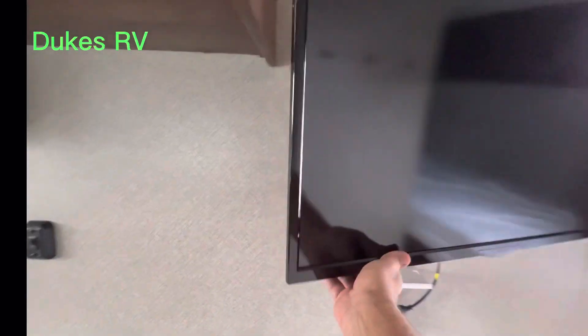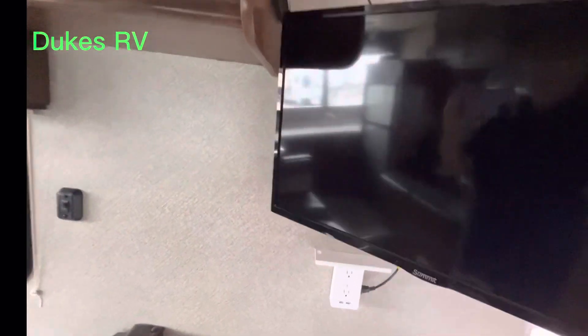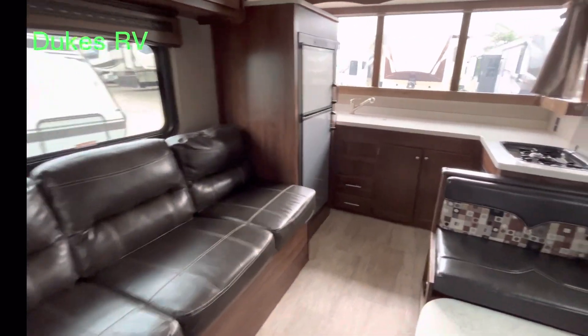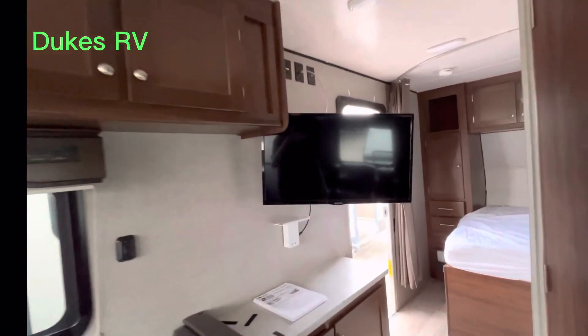This TV is in a good location. You can swing it over and watch it from the bed, or you can see it from the living room. So you could be sitting in the sofa, the dinette, kick back, and have a good view of the TV. That's kind of flexible.